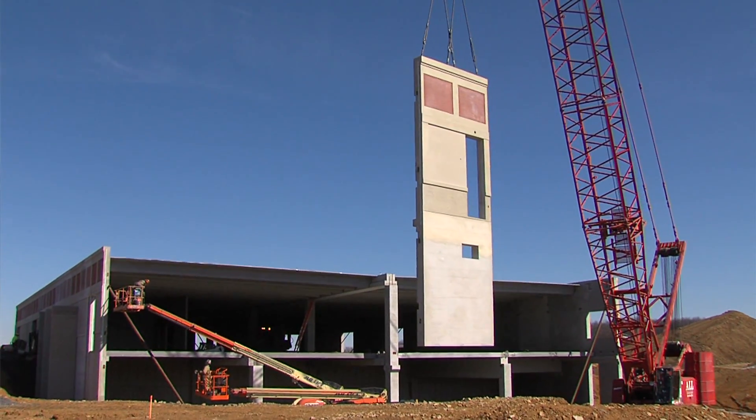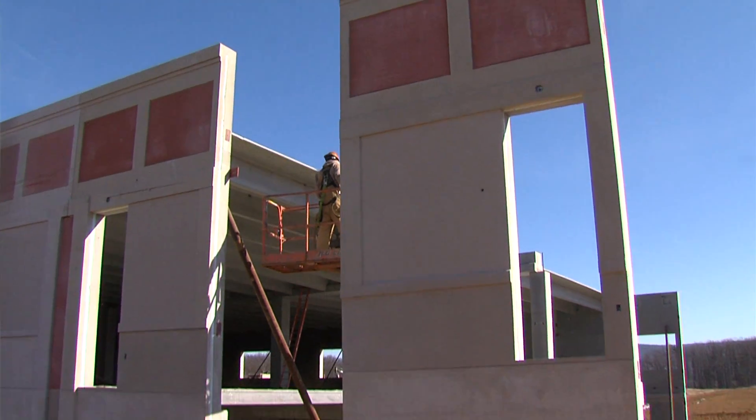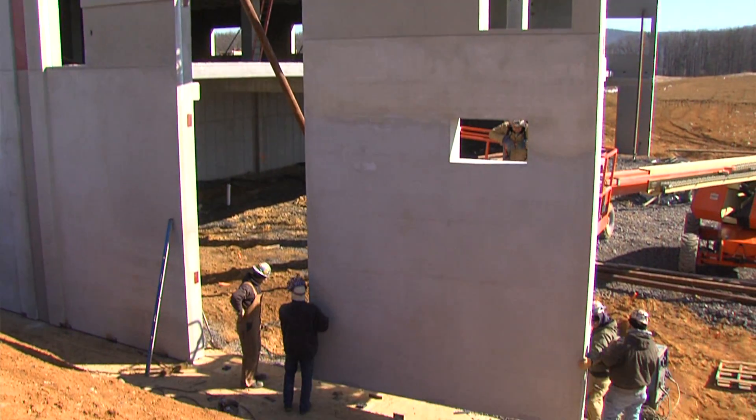I think seeing a building go up so fast like that is just exciting. Something you can never experience with a metal building where they start with a metal frame, insulation on top, aluminum outside. It's just not the same as seeing a precast come together. Your baby's being born.